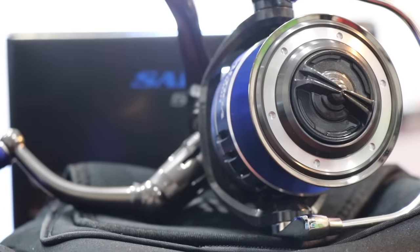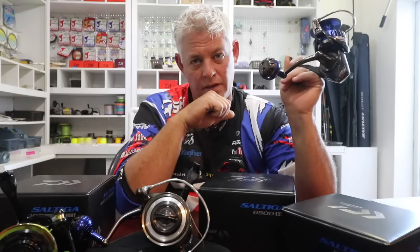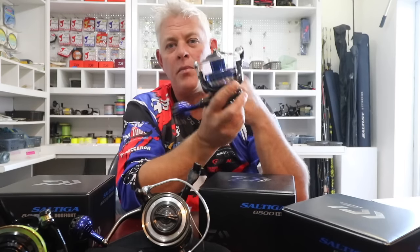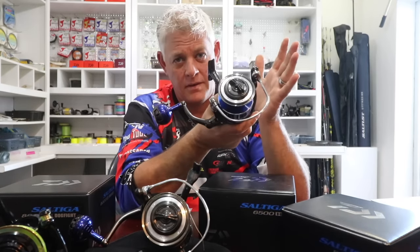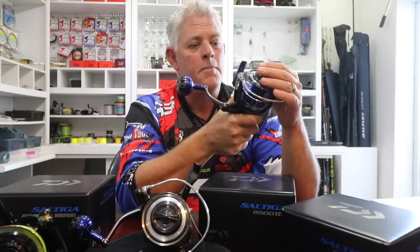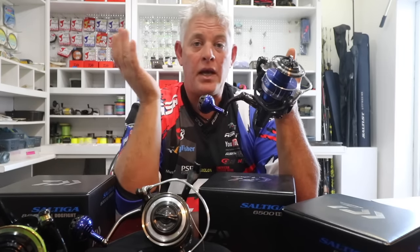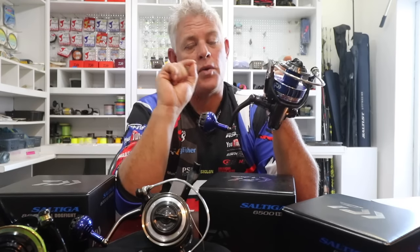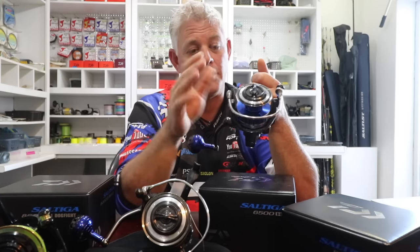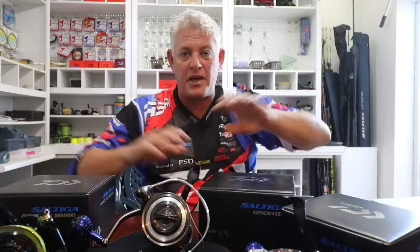A smaller reel can also land bigger fish, but it's not advised to go to the sardine run targeting 200-300 kilo fish with a small reel. That's why it's important to have the right tackle. Standing on the beach in Transkei fishing a bait for maybe diamonds — this reel handles that with ease. And a big 100-kilo honeycomb? You just have to change the way you fight the fish. But if you're specifically going to target 100-kilo honeycomb, this would not be the advised reel to use.